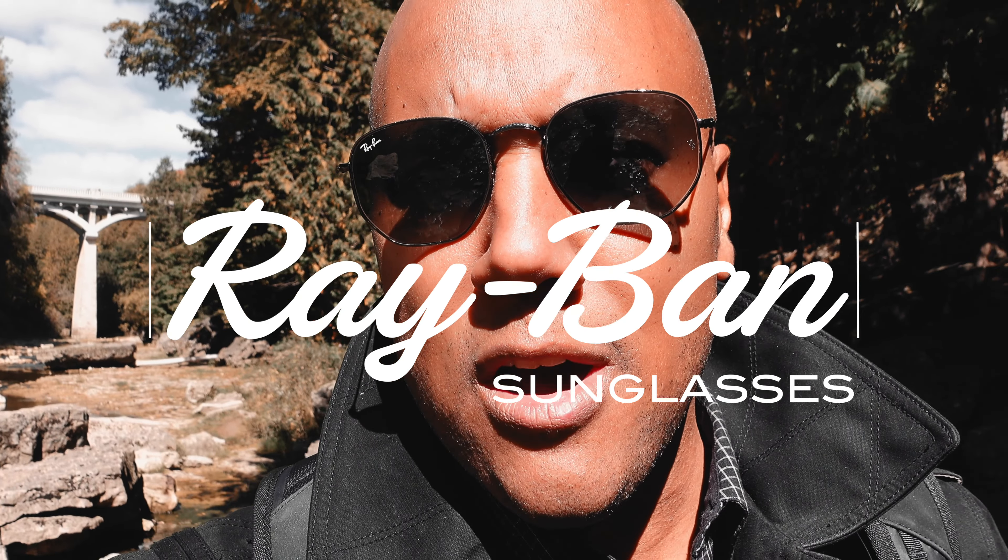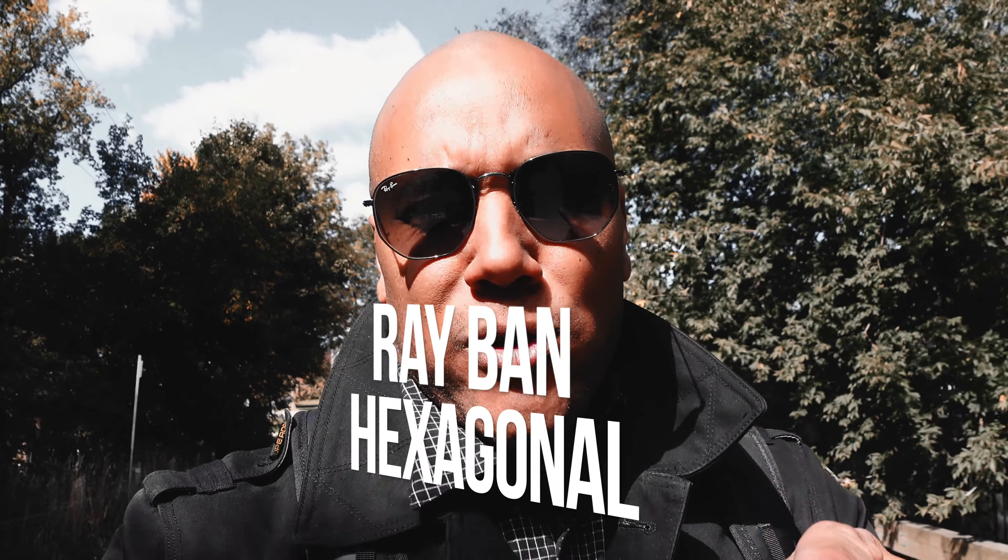Ray-Ban. Maybe you've heard of them. Synonymous with fashion, reliability, and comfort. Ray-Ban 3548-N. Bold and somewhat beautiful.